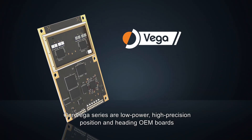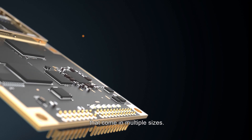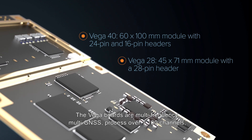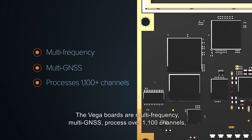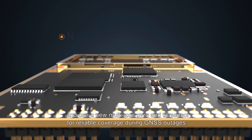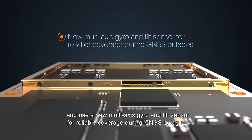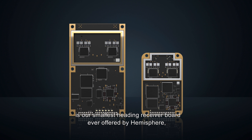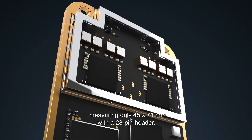Our Vega series are low-power, high-precision, position and heading OEM boards that come in multiple sizes. The Vega boards are multi-frequency, multi-GNSS, process over 1,100 channels, and use a new multi-access gyro and tilt sensor for reliable coverage during GNSS outages. The all-new Vega 28 GNSS Compass Board is our smallest heading receiver board ever offered by Hemisphere, measuring only 45 by 71 millimeters, with a 28-pin header.